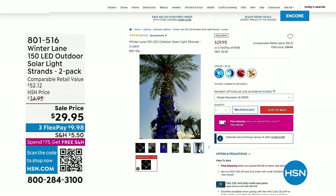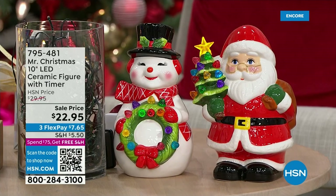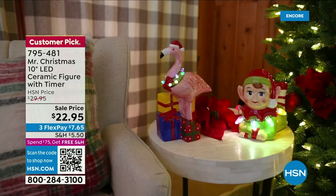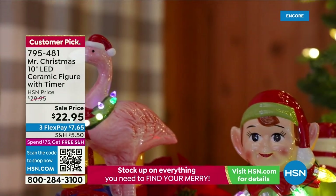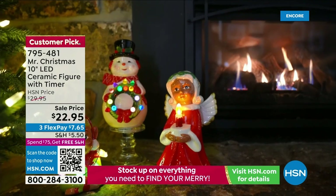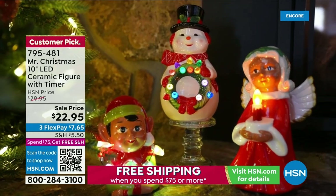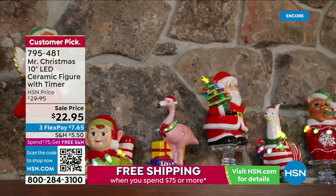Coming up we have a 10-inch ceramic Mr. Christmas. These are beautiful, hand-painted with real vintage-looking designs. Look at the eyelashes, the little cheeks — they're adorable. $22.95 is the price, 4.1 stars, a huge customer pick. It comes with a timer and they really are a collectible. We have elves, angels, snowmen, even a llama, a little kitten and doggy, and Santa. Hand-painted by Mr. Christmas, always a wonderful brand.